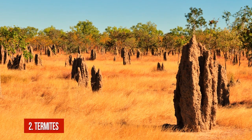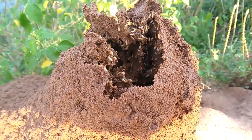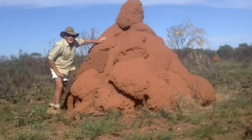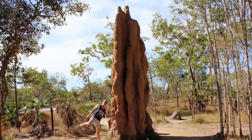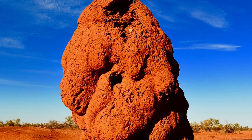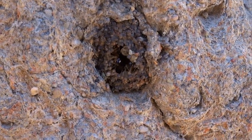Number 2: Termites. Termites live in colonies of several millions of individuals and build real masterpieces of engineering construction. They create their iconic cone-shaped mounds that can reach 10 feet or even more in height. One mound is known to be approximately 16 feet high — and the most astonishing fact is that this is only the top of the termite house.